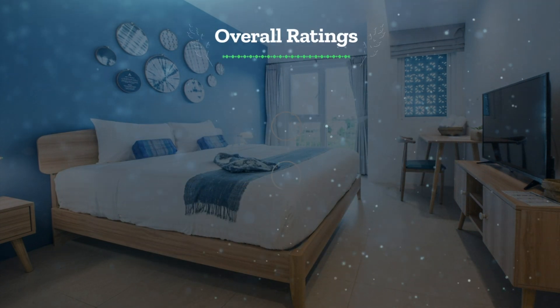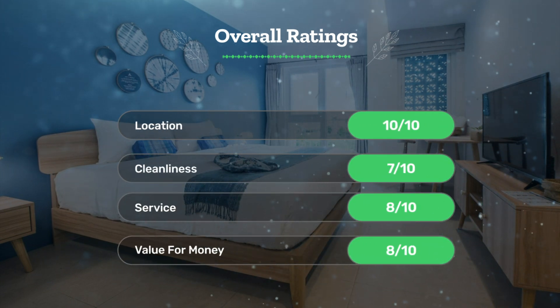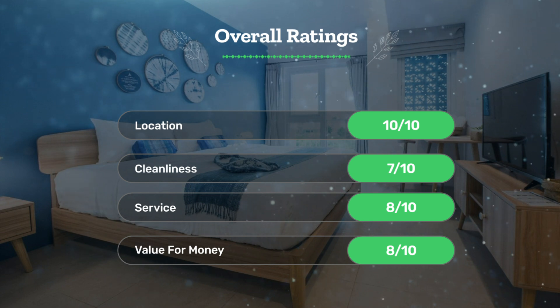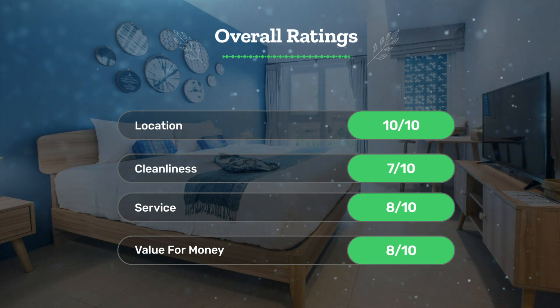Next, let's see our overall ratings for this hotel. Location: 10 out of 10. Cleanliness: 7 out of 10. Service: 8 out of 10. Value for money: 8 out of 10.